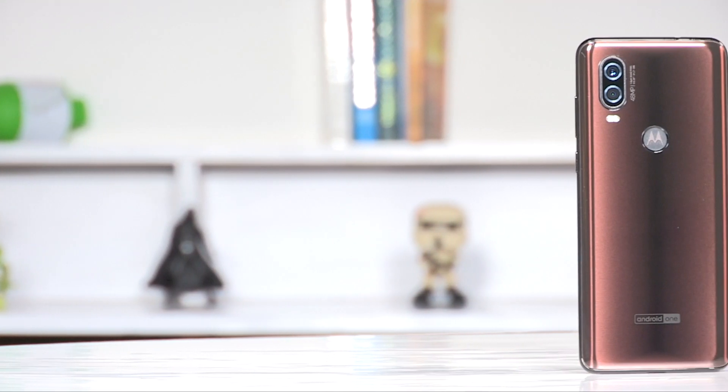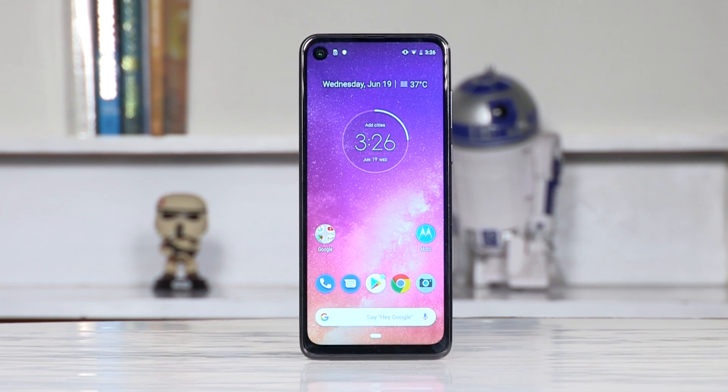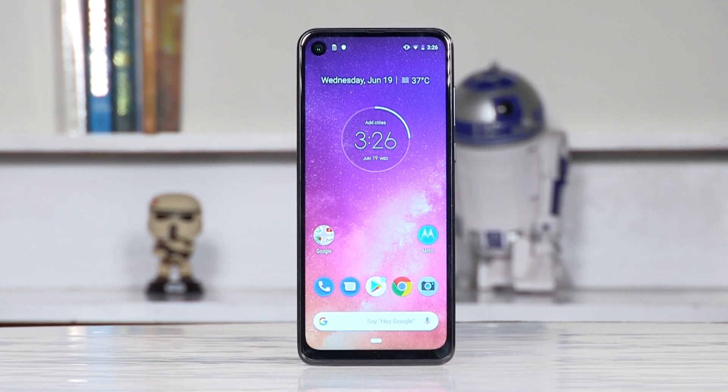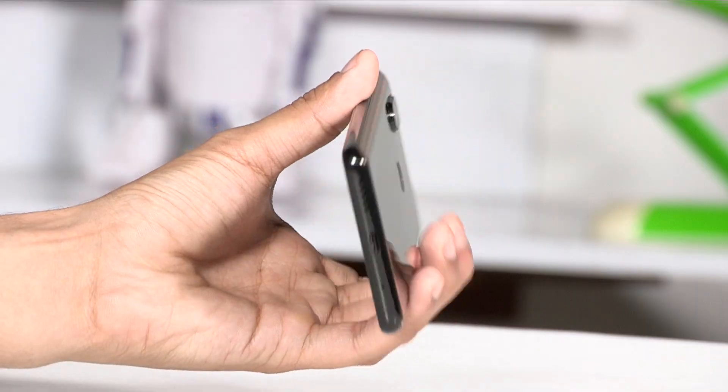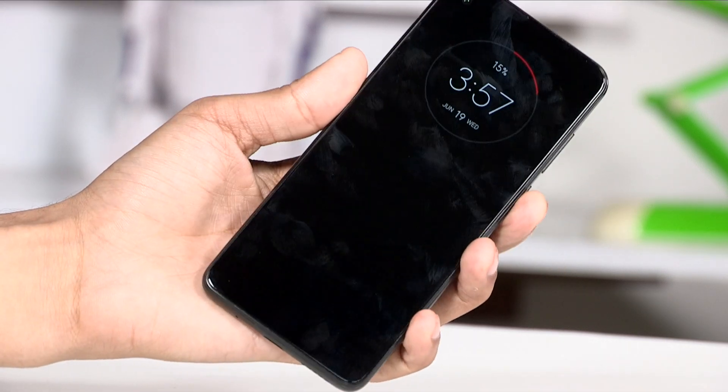The phone is also taller than the average smartphone thanks to the 21:9 display. The aspect ratio is not new and is what movies are shot on. Because of it, the phone isn't very wide, making it easy to hold and use in one hand.